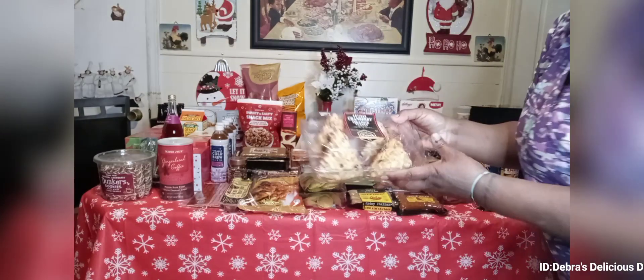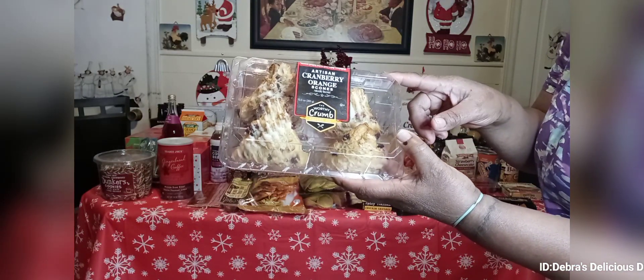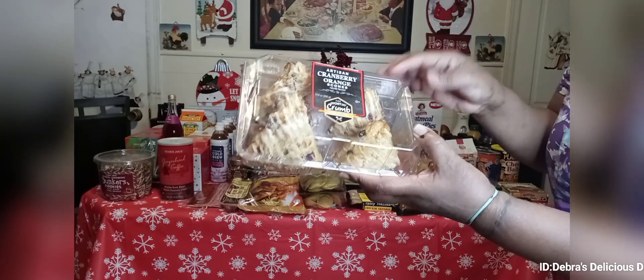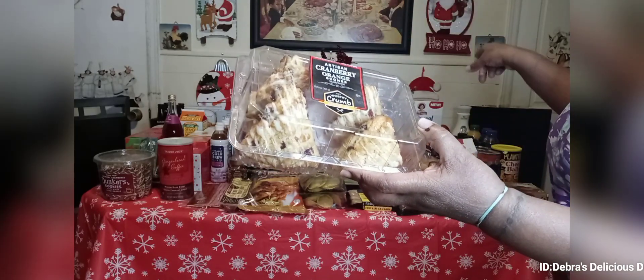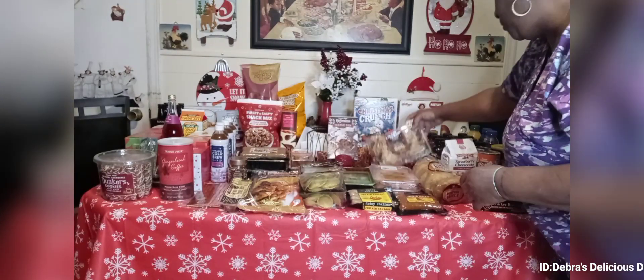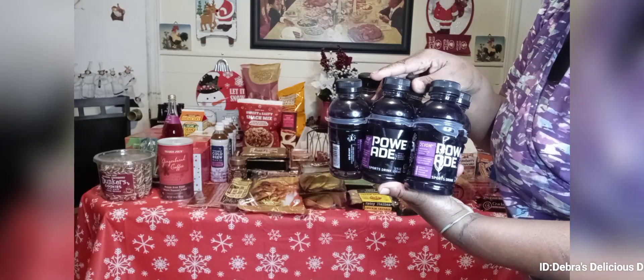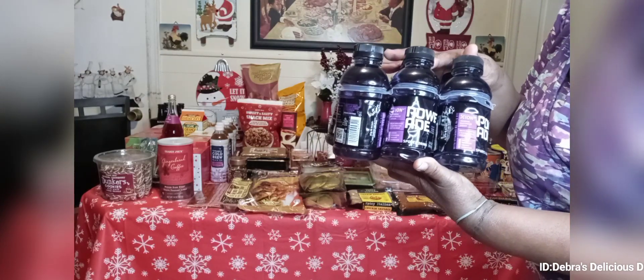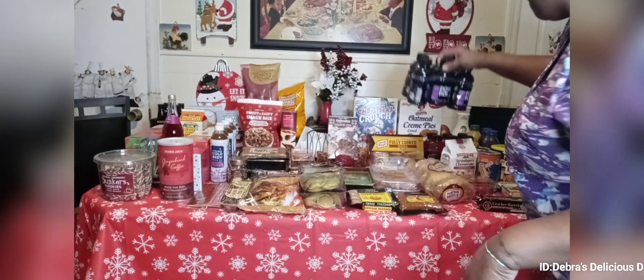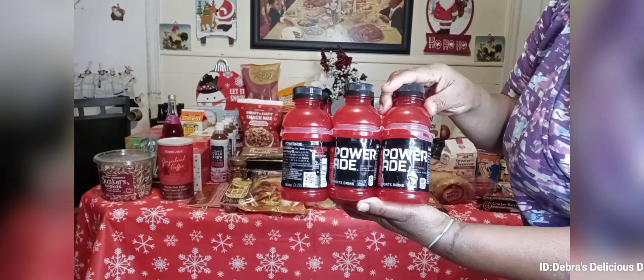My oldest son fell in love with these — they're cranberry orange scones. I already have some in his display case but I went and got more because he really liked them. Then I brought some Powerades for both of the guys — these are the small ones, on sale for $3.99. I got grape and the red one.